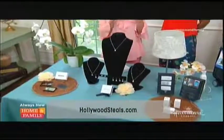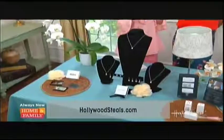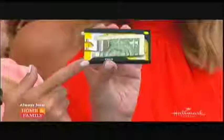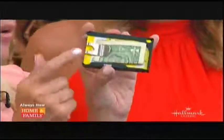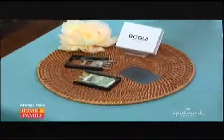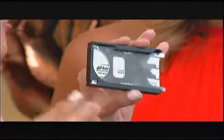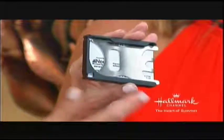We want to talk about an awesome gadget. Everyone is worried about their security and protecting credit cards and ID. This is by Bogley — it's called a Click Wallet. It holds money, cards, everything, but it's got new RFID blocking technology, so hackers cannot get your ID, your credit card numbers, or any of your personal information, because it is blocked.